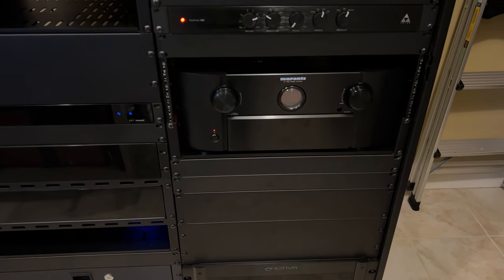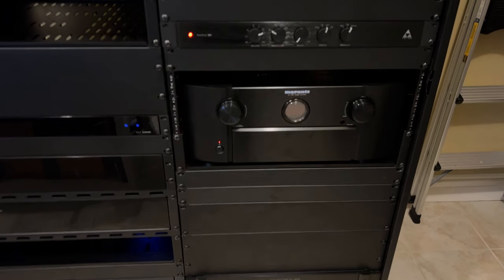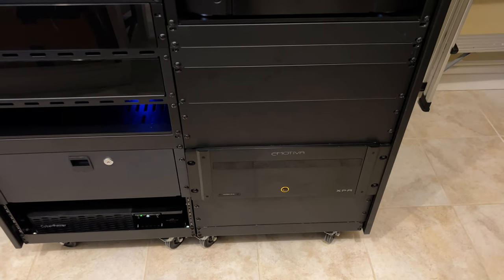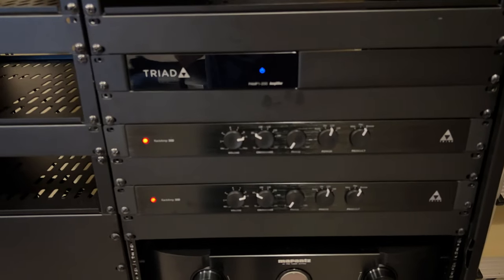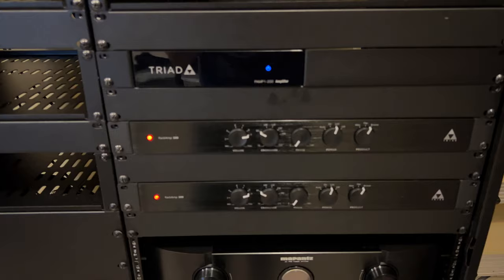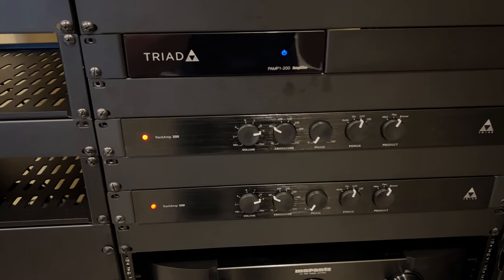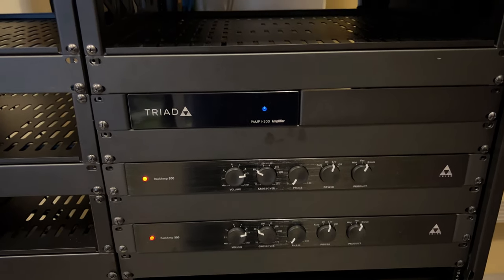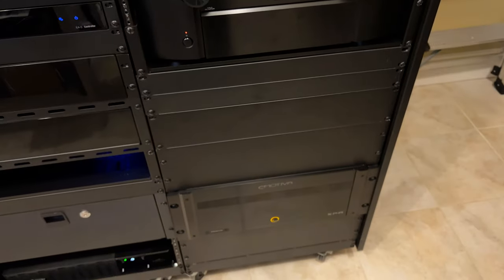This is my Marantz AV7704. It is the one and only processor in the system now, controlling both zones — the home theater main zone and the living room zone 2. Below that I've got my Emotiva XPA11 Gen 3 amplifier, which drives all 11 speakers in the home theater room. Going up, here's the amplification for the living room: a 2.2 system using two Triad Silver LCR in-walls and two Triad Silver Bronze subs, with two rack amps driving those subwoofers and a Triad PAM-P1-200 two-channel amplifier driving the mains. One processor, a set of amplifiers for the second zone, and one for the main zone.